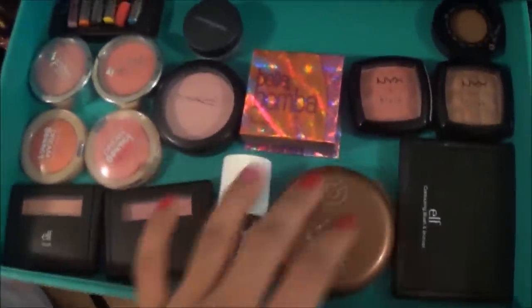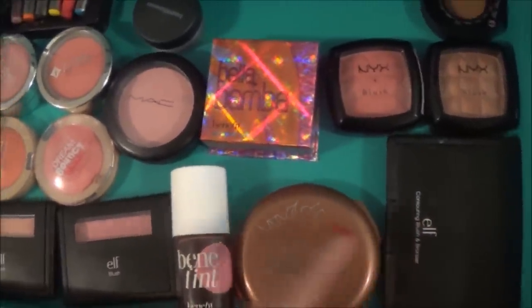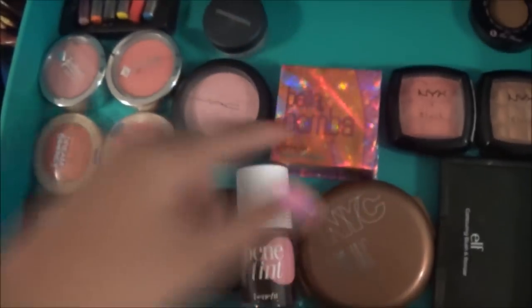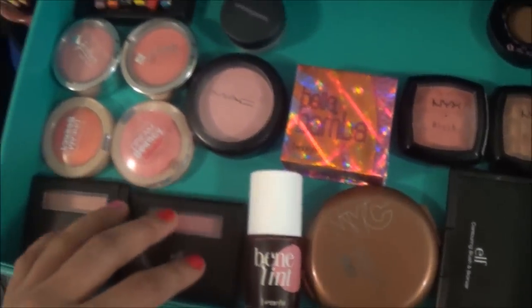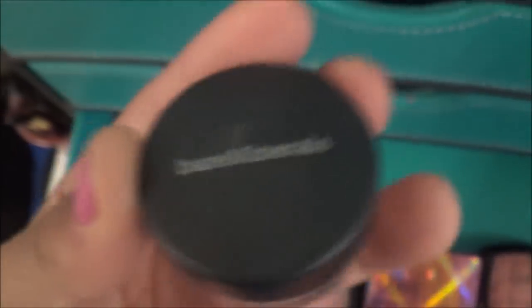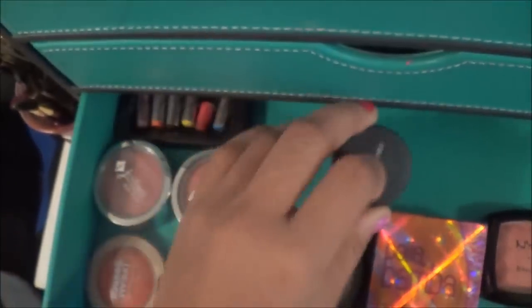The next drawer is my blushes. I have ELF contouring blush and bronzer, NYC bronzer, three NYX blushes, Two Faced Chocolate Soleil, Bella Bomba, Benetint, two ELF blushes, two Maybelline blushes, two Jordana blushes, a MAC blush, a Black Radiance, some Bare Minerals highlight, and then some Halloween crayon sticks.